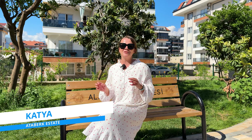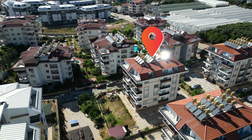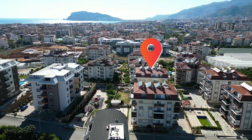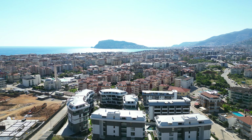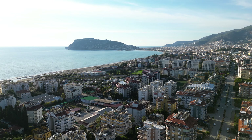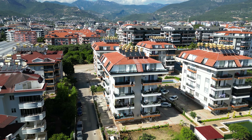Hello dear friends and welcome to Atterberg Real Estate YouTube channel. My name is Katia and today we show you a low-budget apartment located in the central area of Alanya which is called Oba. It is approximately 10 kilometers from the city center, but Oba in my opinion is already a center itself.